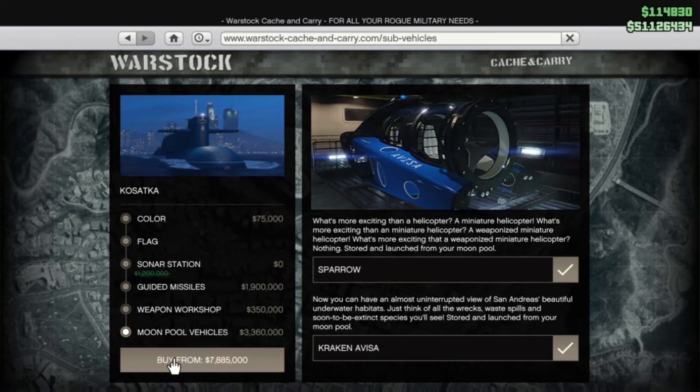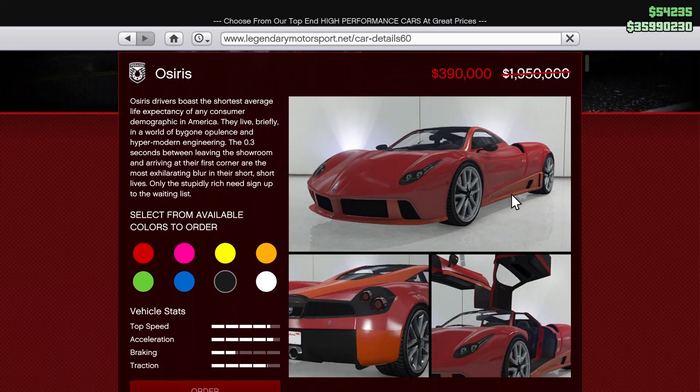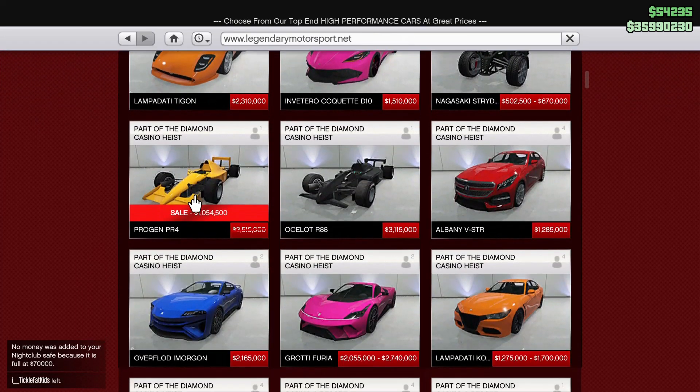In addition, Prime Gaming members receive exclusive discounts. This week it's a staggering 80% off the Pegasi Osiris — a really fast vehicle used in a lot of the major stunt races with some off-road tires. You will also be able to get 70% off the ProGen PR4, which is used in the F1 racing series.